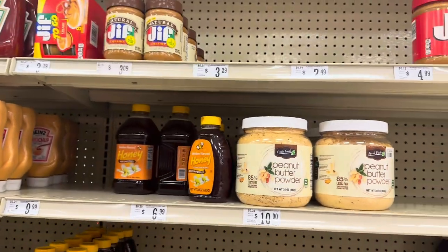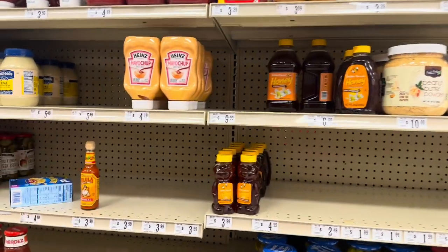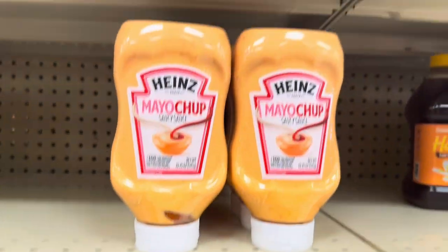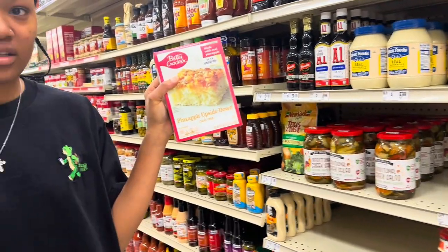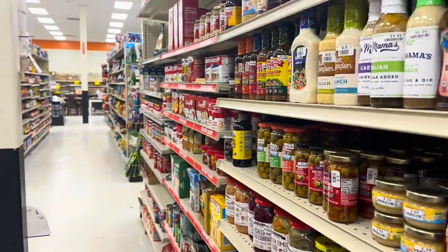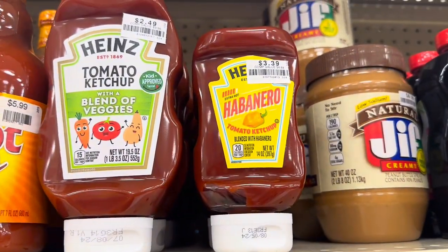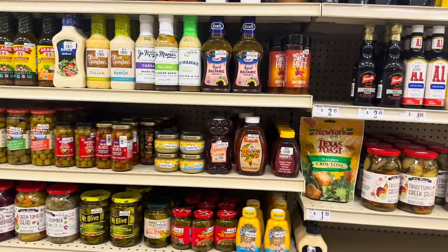They've got peanut butter powder — people use that for working out. Mayo chip — I've never seen this before, mayo and ketchup mix, this is $4.19. And there's a pineapple upside-down cake one — I've heard of upside-down cake but not pineapple. They've got some habanero ketchup for $3.39 — I'm sure that's hot because habanero is one of the hottest peppers.